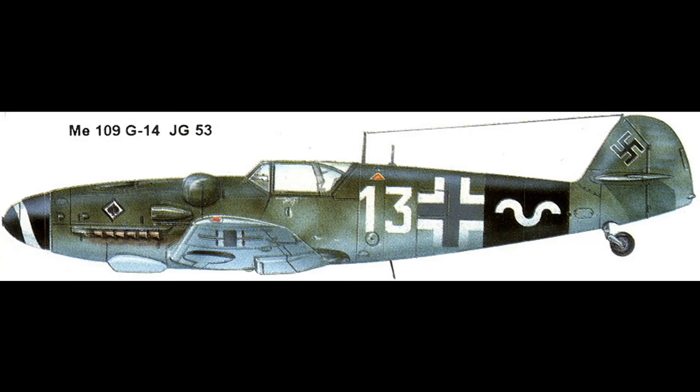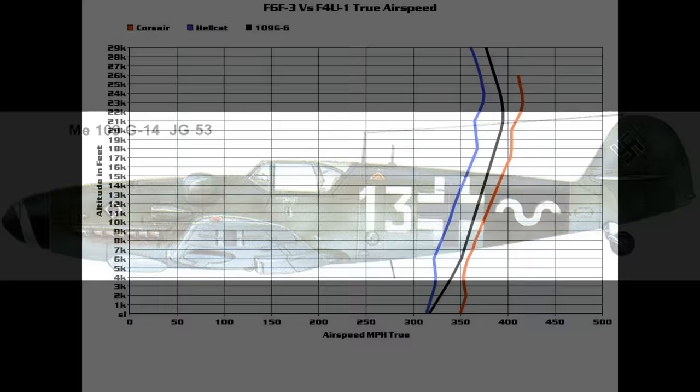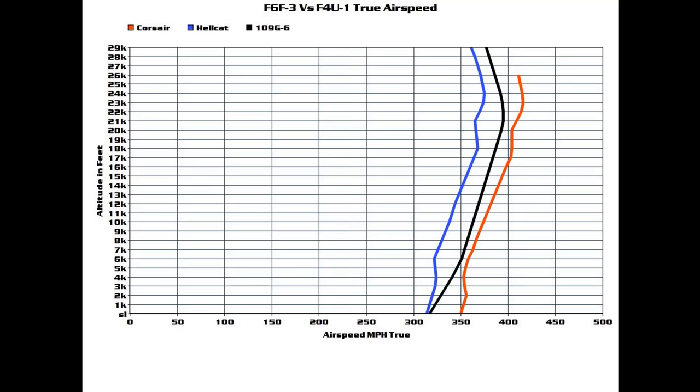The G6 speed is just about smack in the middle here. At sea level it's about equal to the Hellcat, then pulls away as altitude increases. The 109 supercharger drive system gives it a nice curve, but it's slower than the Corsair everywhere. The 109 cannot escape by running away in level flight. The 109 is faster than the Hellcat at all altitudes, but only very slightly faster down low.